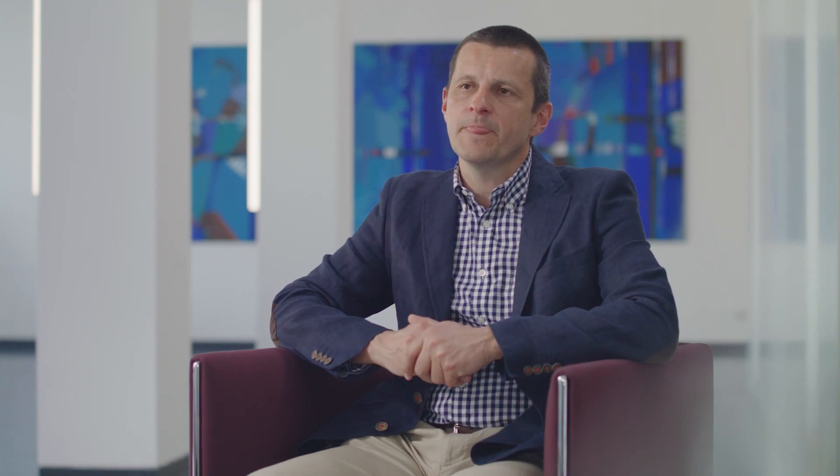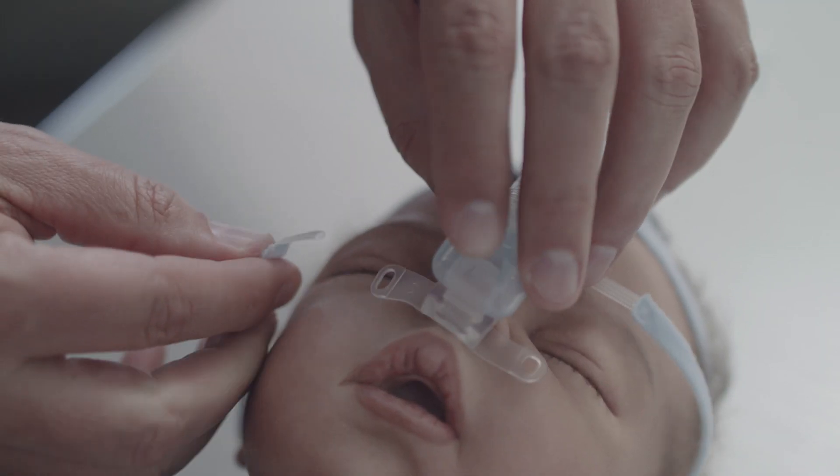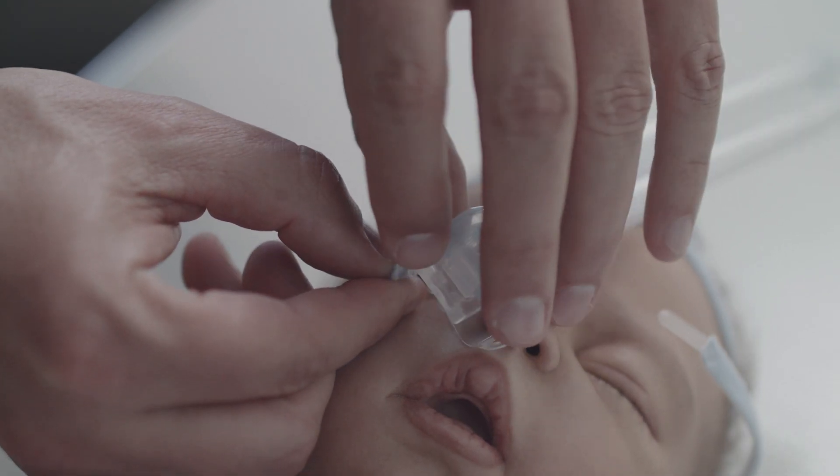The main problem is that because we have a foreign body in the face of the child, and the skin of these small premature babies is very sensitive, there can always be pressure marks. Therefore the best method is to switch between these two options — between prongs and mask.